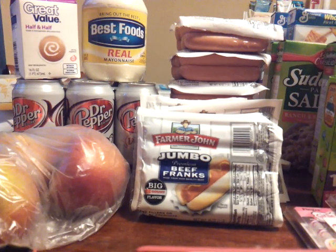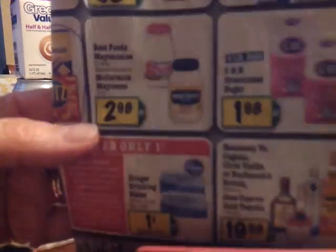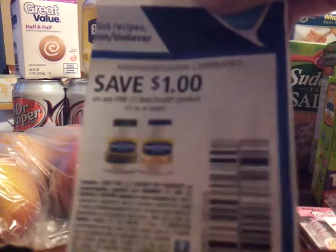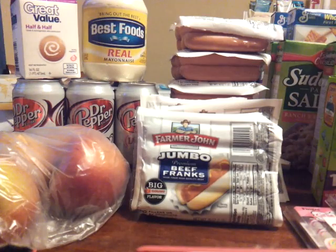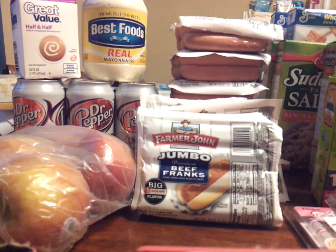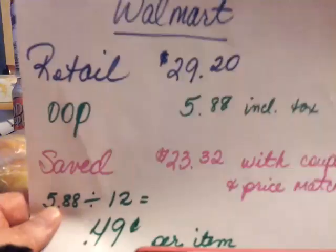The Best Foods mayo was also at Food for Less this week for $2.98. I have a dollar off from the 5/19 Red Plum, and I'll give you more details on that. I needed some apples so I grabbed those — four apples. The Dr. Pepper was $1.50 and the half and half was $1.